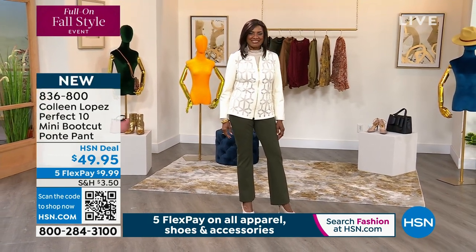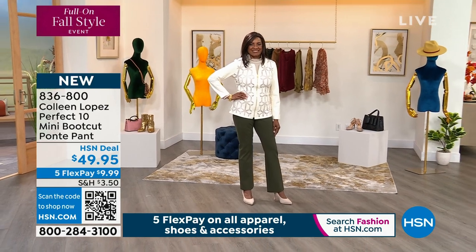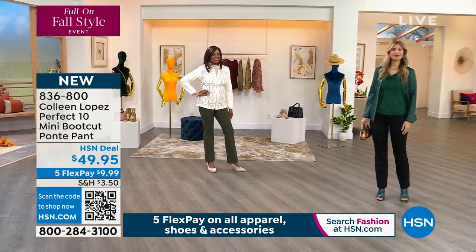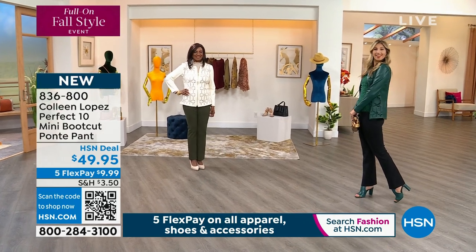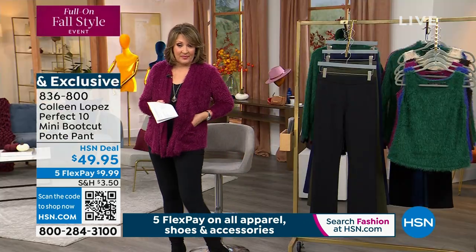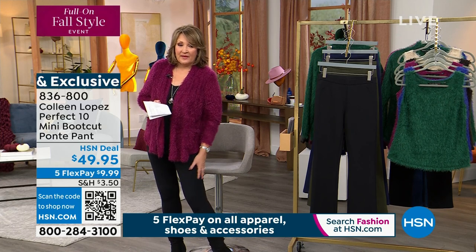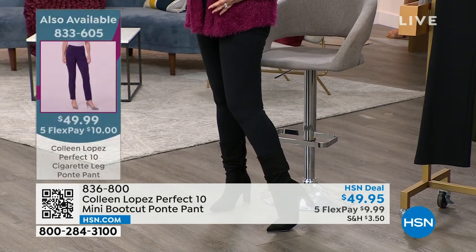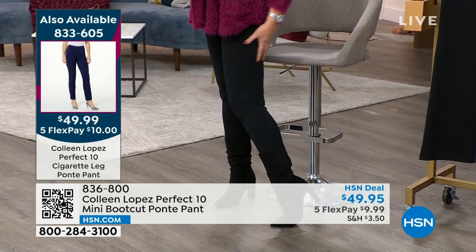I do want to share — this is new, the first time we've done the boot cut. The item number for the cigarette-leg ones I'm wearing is 833605. It's the same exact fit, same everything, except this has a slim leg and the other is a boot cut. Otherwise they're really the same pant. It's $49.99, five payments of $10. I would recommend them in a heartbeat — they are fantastic. They really are great.